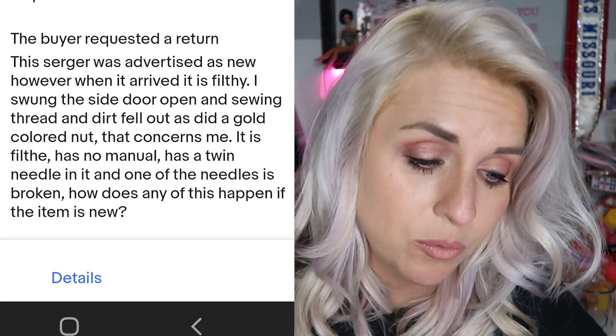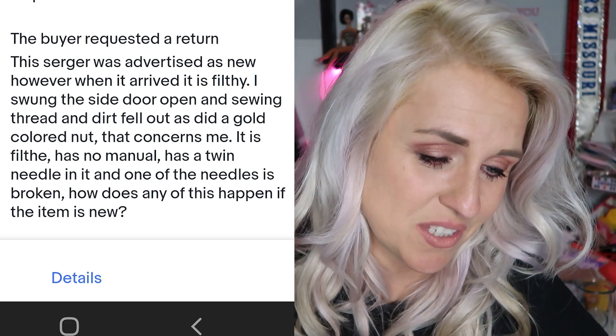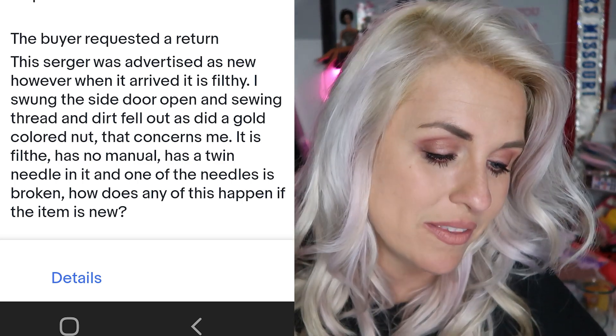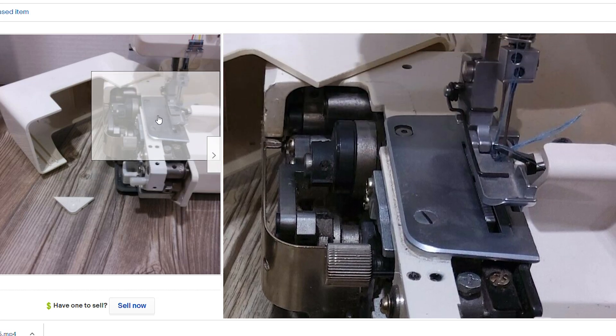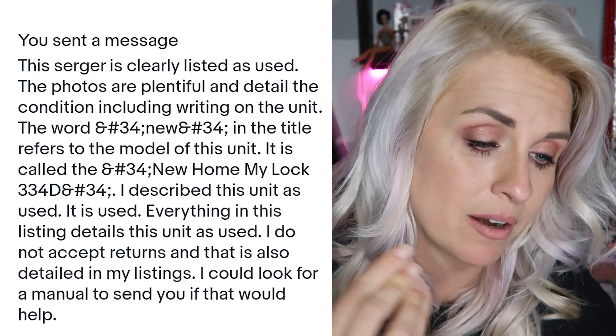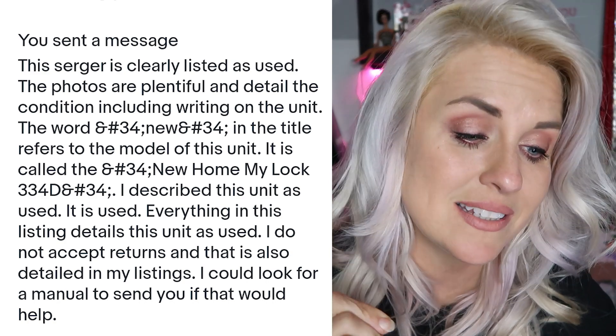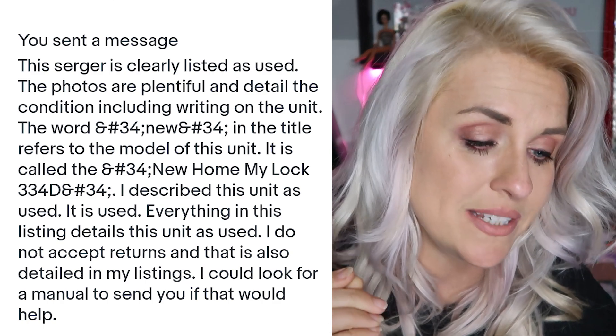The very first message the buyer sends in the return: buyer has requested a return. This serger was advertised as new. However, when it arrived, it is filthy. I swung the side door open and sewing thread and dirt fell out, as did a gold-colored nut that concerns me. It is filthy, has no manual, has a twin needle in it and one of the needles is broken. How does this happen if an item is new? So clearly her biggest complaint is that this is a used machine when she claims I advertised it as new. So I messaged back: the serger is clearly listed as used. The photos are plentiful and detail the condition including writing on the unit. The word 'new' in the title refers to the model — it is called the New Home MyLock 334D. I describe this unit as used. It is used. Everything in this listing details the unit as used. I do not accept returns and that is also detailed in my listings. I could look for a manual to send you if that would help.